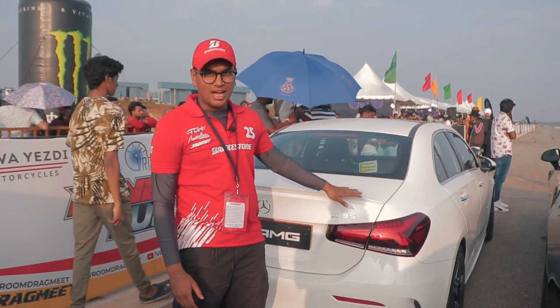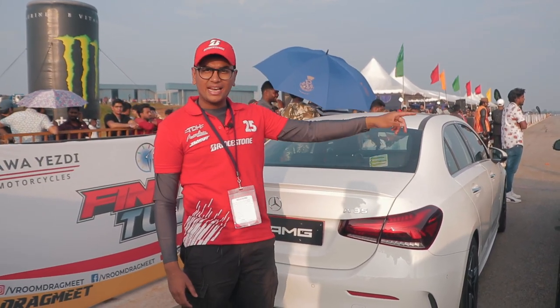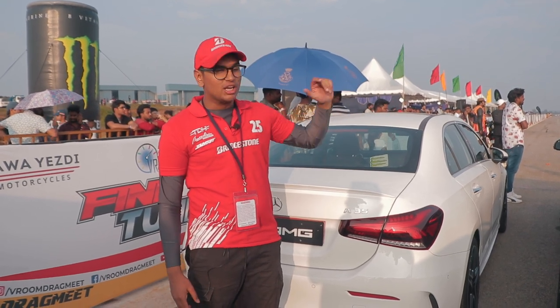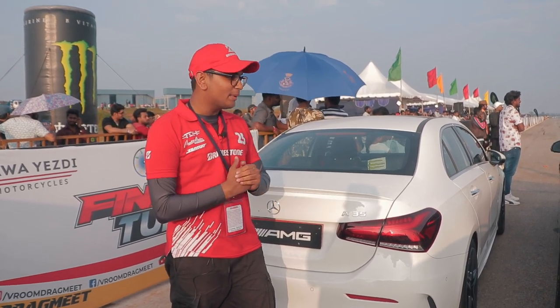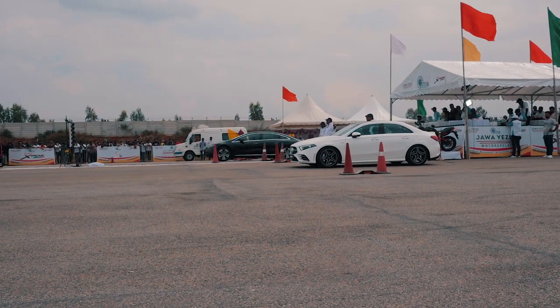We've just gotten both cars into the pits — the A35 and the EQS. We'll most likely get a couple of chances to take both out onto the drag strip. They're not going to be competitive runs, just exhibition runs — no timing, nothing like that. But I'm excited to drive the EQS and see how it performs. The electric has a completely different feel to it.